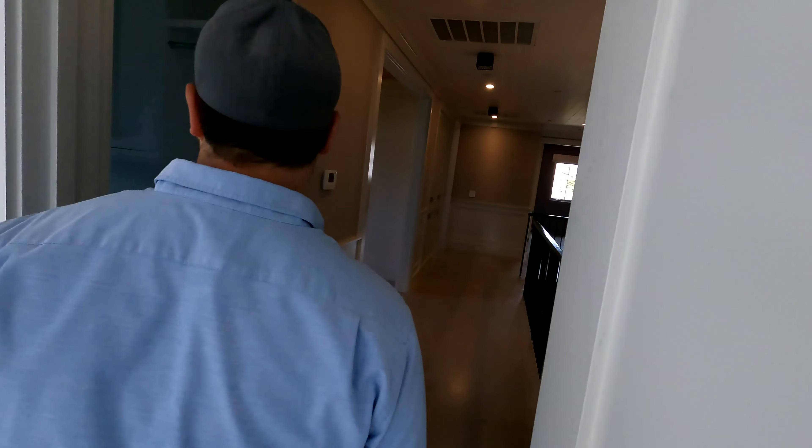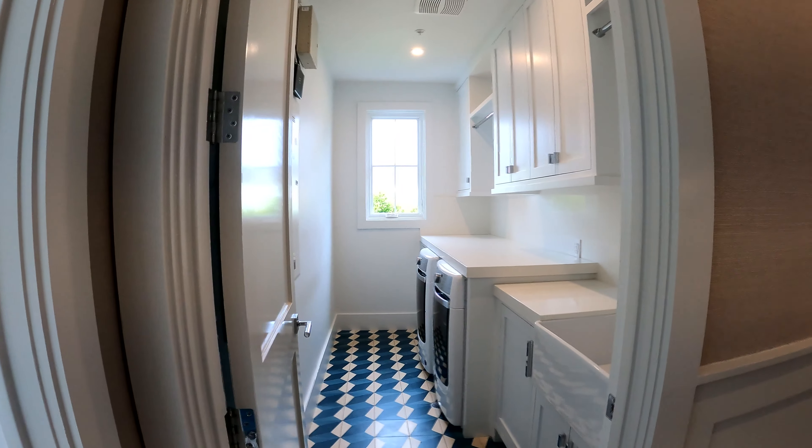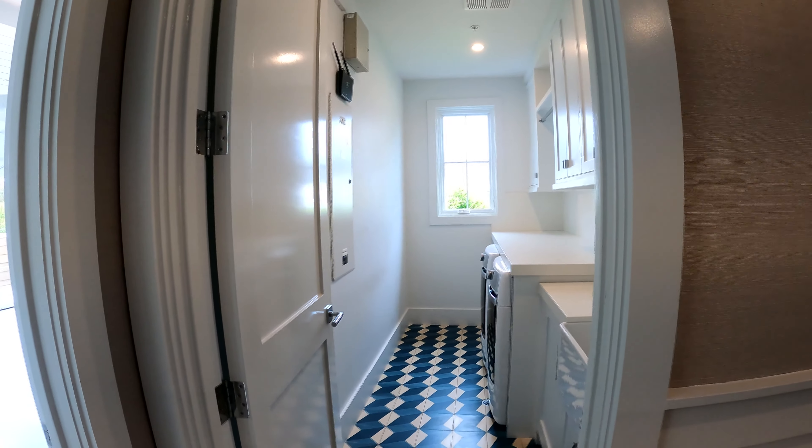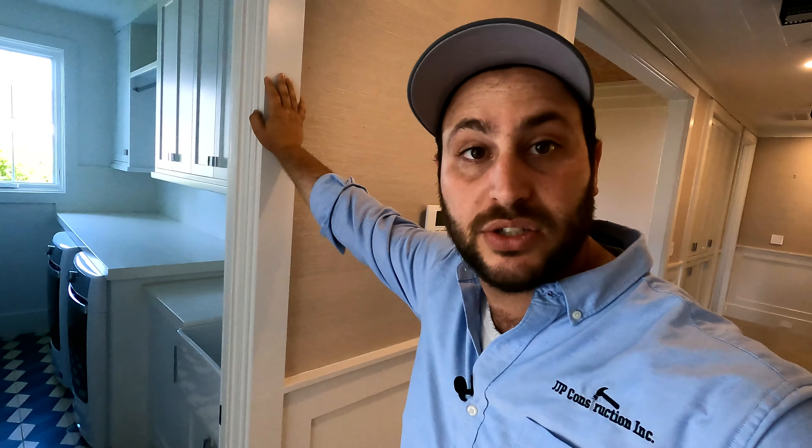This is a porcelain tile — it looks like marble but it's actually porcelain. The benefit to the porcelain is it's non-absorbent, so no sealing — you only have to take care of the grout. The floor is the same, and right here you have really cool tile for the laundry room. It's a nice hallway service space, not too big, not too small — it serves its purpose.